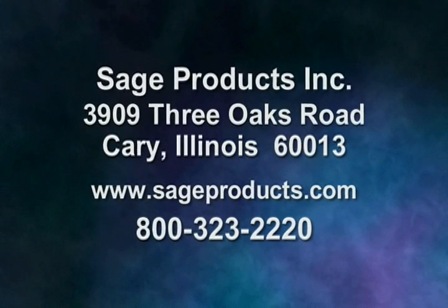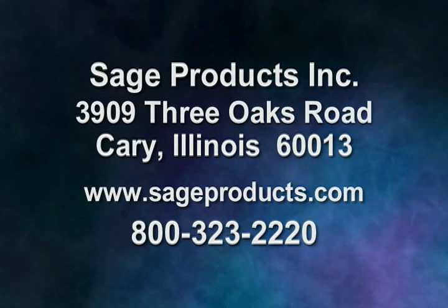For more information, contact Sage at 800-323-2220 or visit the website at sageproducts.com.